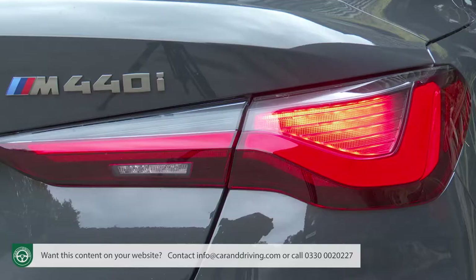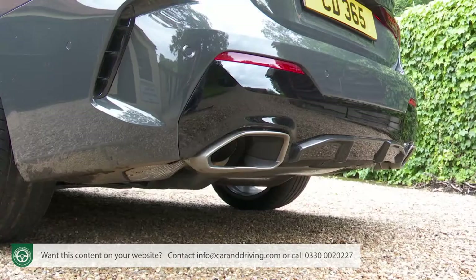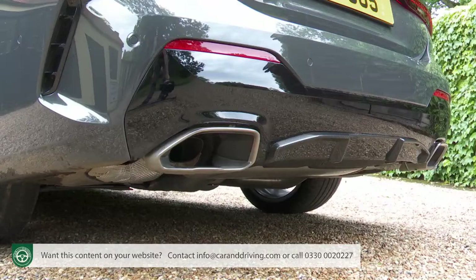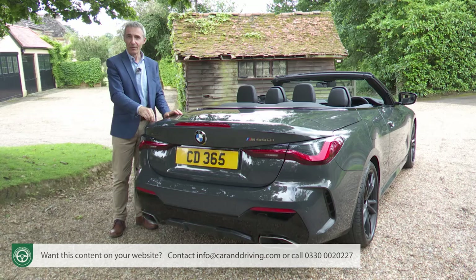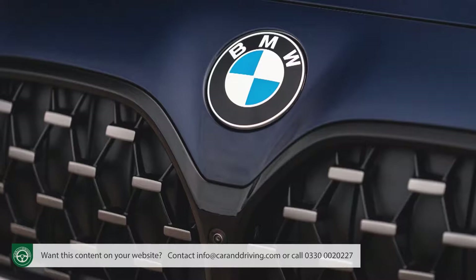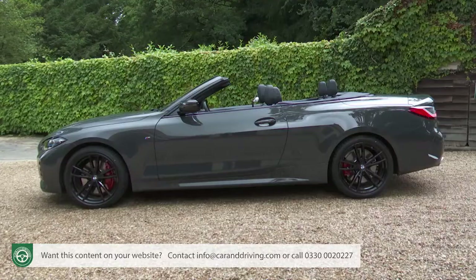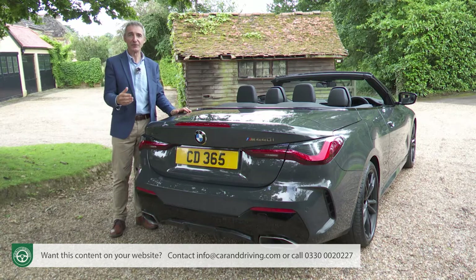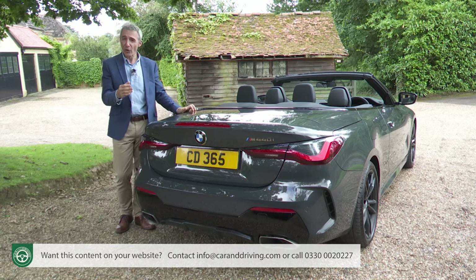At the rear, slim darkened full-LED tail lamps emphasize this G23 series design's 27mm increase in width and lower centre of gravity, plus potent-looking twin exhausts are built into a black lower diffuser panel which can optionally be trimmed in carbon fibre. Under the skin, the CLAR mixed steel and alloy platform which underpinned the previous version is retained, but BMW has tried to reduce its weight through greater use of aluminium for the bonnet, side panels and doors. There was only so much weight saving that could be done given the need for extra front and rear bulkhead bracing to bring the additional stiffness and rigidity required to offset the lack of a fixed roof structure — the brand claims a four percent improvement in torsional rigidity this time around.